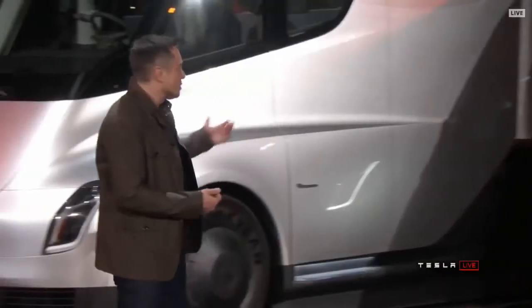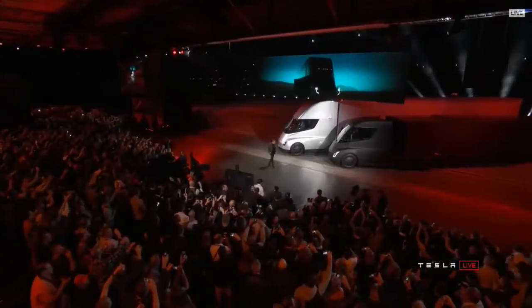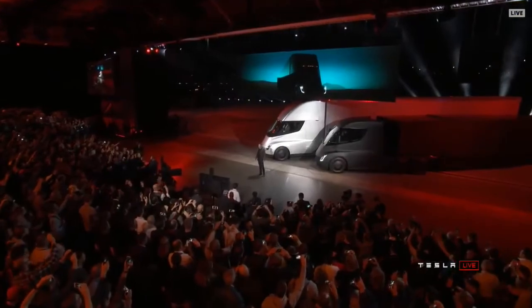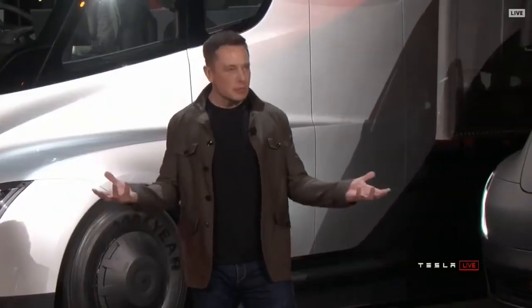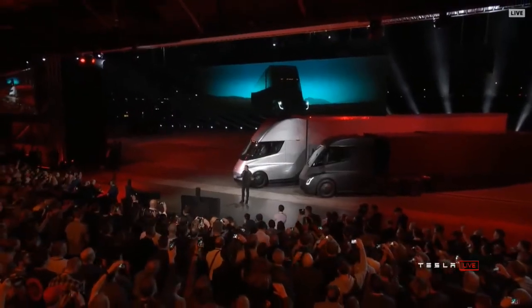I'm going to give the trucks a moment. Welcome to the Tesla Semi Truck event. I hope you like what you see. It blows my mind — I think it'll blow yours.